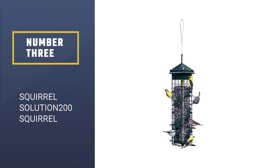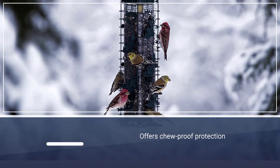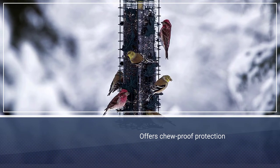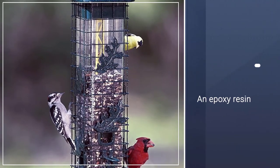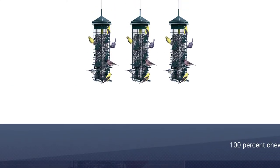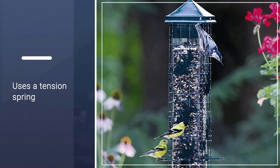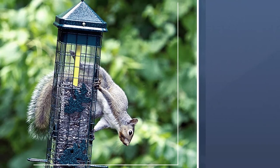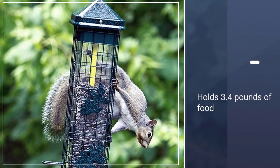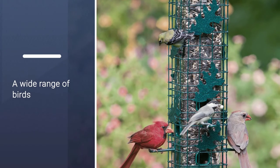Number three: Squirrel Solution 200. For persistent squirrels who can ruin feeders by chewing on them to gain access to food, the Squirrel Solution 200 offers chew-proof protection with Rox Resin, an epoxy resin that is 100% chew-proof, waterproof, rust-proof, and UV-stabilized to prevent discoloration. This attractive mid-size feeder uses a tension spring that reacts to the weight of the squirrel to prevent it from feeding. Birds can hold onto its six feeding ports as well as the green metal cage that encloses the feeder. The feeder has a seed ventilation system and holds 3.4 pounds of food. It works best with black oil sunflower seeds, which can attract a wide range of birds including cardinals, goldfinches, chickadees, woodpeckers, and blue jays.